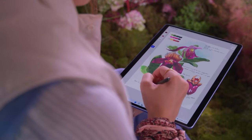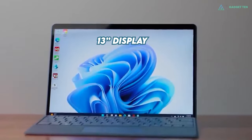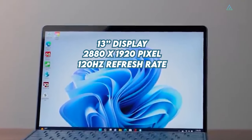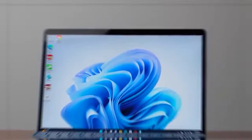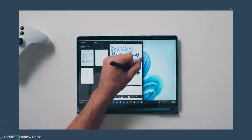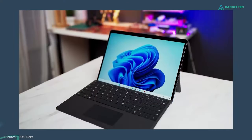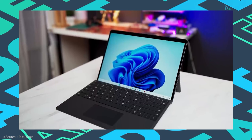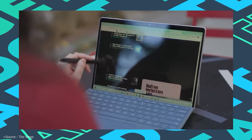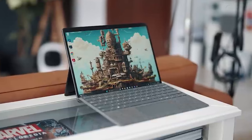The overall design of the Surface Pro 9 is mostly unchanged from the outgoing model — you still get a 13-inch panel with a 2880x1920 resolution and support for up to 120Hz refresh rate. The Intel 12th Gen i7 processor, coupled with a robust 8GB of RAM, makes multitasking a breezy affair. It also features an expansive 1TB storage, ensuring you never run out of space even when dealing with large video files, plus Intel Iris Xe integrated graphics.